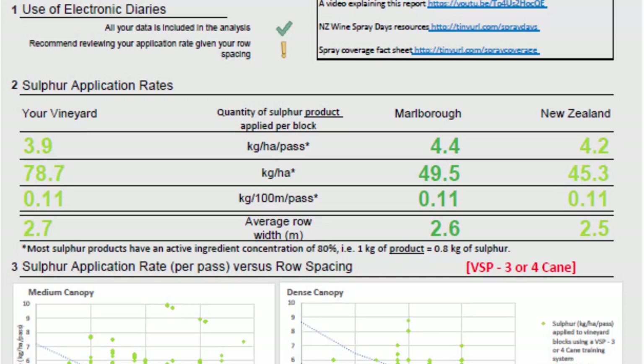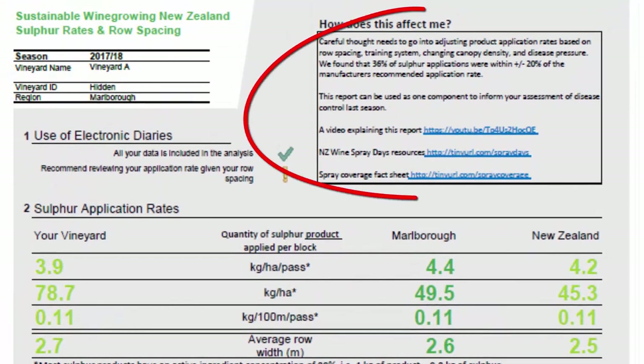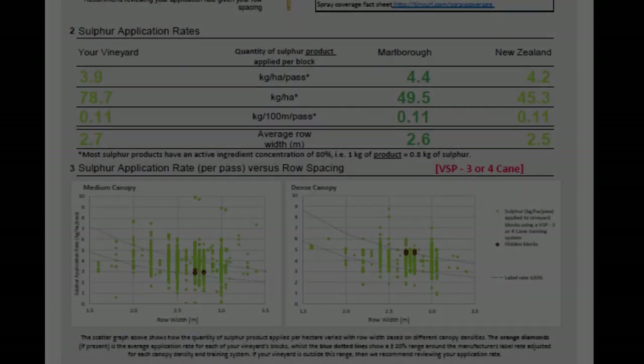Adjusting spray volumes based on your row spacing, training system and canopy density is critical. This is emphasised in the New Zealand wine spray application rate guidelines. Your report contains a link to this resource.